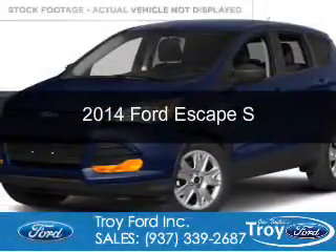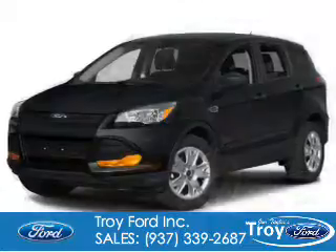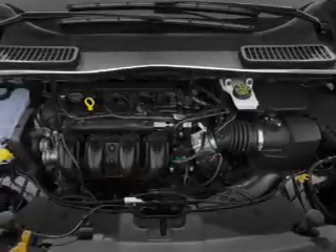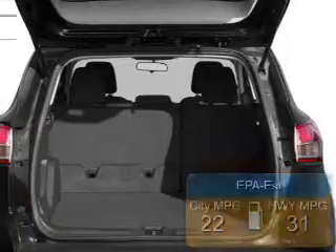This is a new 2014 Ford Escape, powered by front-wheel drive, a 2.5-liter 4-cylinder engine, and a 6-speed automatic transmission. Great fuel efficiency saves you money by requiring fewer trips to the gas station.